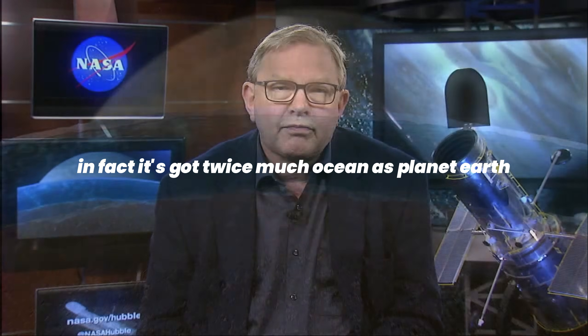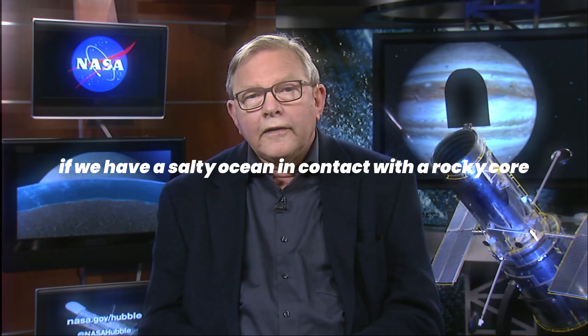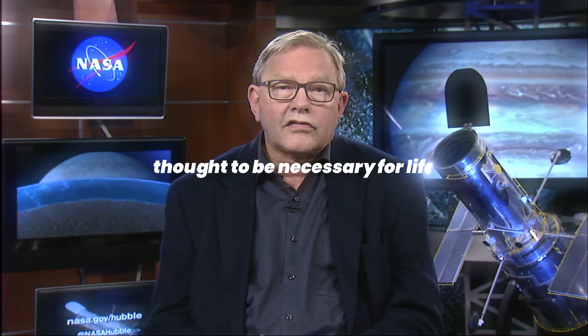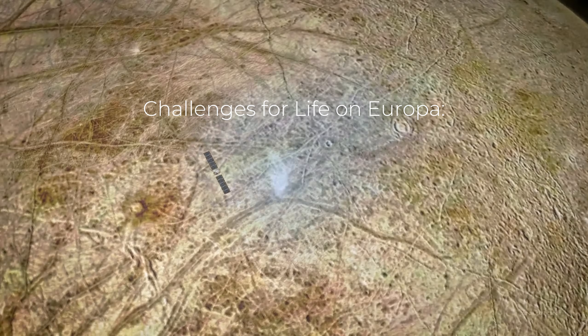In fact, it's got twice as much ocean as planet Earth. If we have a salty ocean in contact with a rocky core and energy from a variety of sources, as we just heard from Mary, we have many of the ingredients thought to be necessary for life.